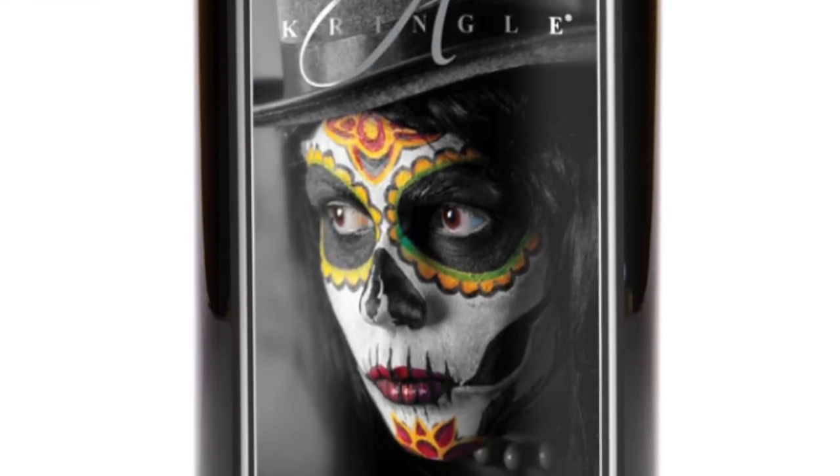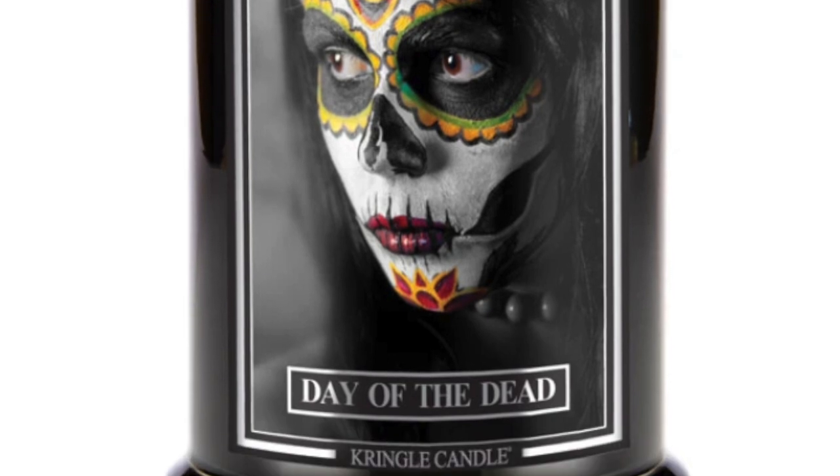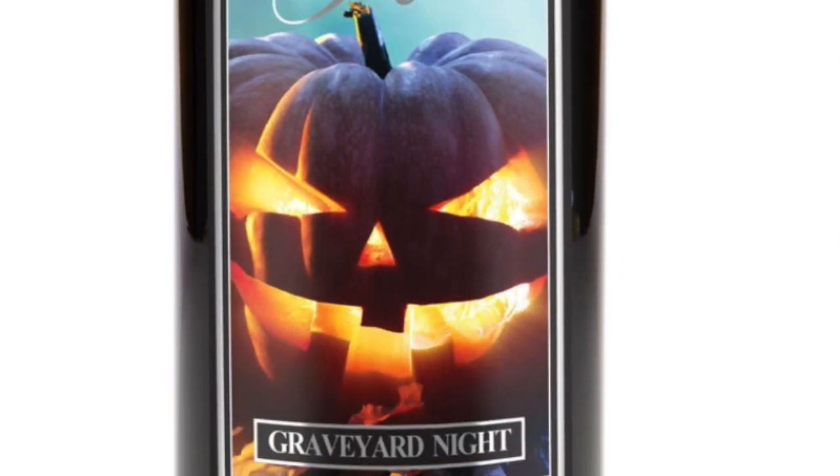I almost got Day of the Dead because I really liked the sugar skull on the front. It's a magical elixir of sparkling citrus that mingles with spiced florals and rich oriental. That one intrigued me — I was so close to getting that one. The one that I did get is called Graveyard Night — not graveyard shift, Graveyard Night. And it is savory and sizzling aromas of pumpkin, cinnamon, clove, and nutmeg. I'm wondering if that's close to the sweet cinnamon pumpkin from Bath and Body Works.